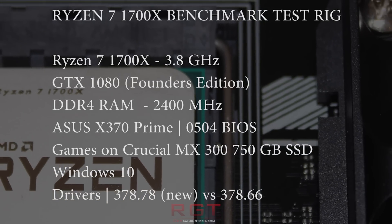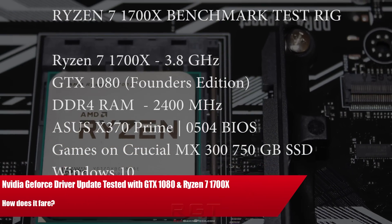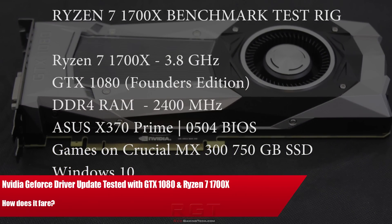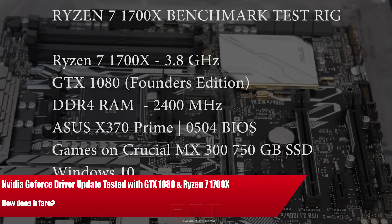Ladies and gentlemen, my name is Paul and in this initial Game Technical video, we're going to be testing out NVIDIA's 378.78 drivers on a Ryzen 7 1700X.